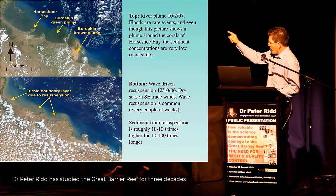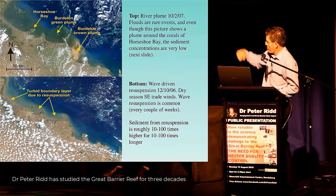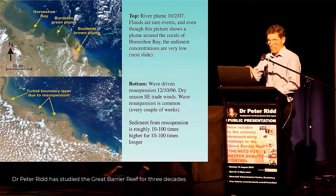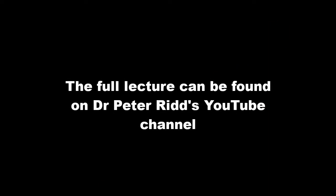In fact, we actually had instruments measuring conditions when both these pictures were taken on Magnetic Island. There was far more sediment in the water during the wave event than during the plume. So it's yet more evidence that the farmers are not killing the reef.